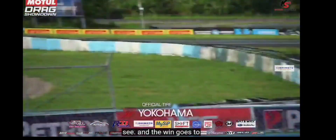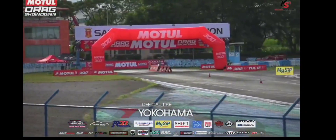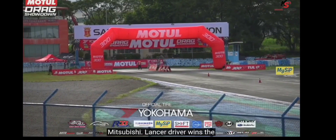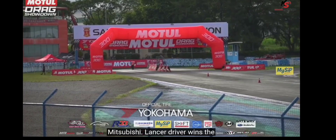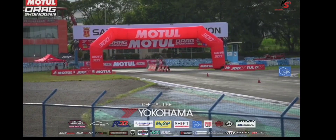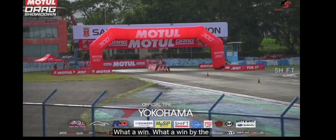And the win goes to — congratulations! Judel Daclas, Mitsubishi Lancer driver, wins the number one spot in the Hot Street Class. Congratulations! And that concludes our Motul Drag Showdown Hot Street Class battles. What a win by the Mitsubishi Lancer driver Judel Daclas — a Pampanga native in that Lancer.